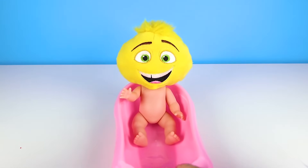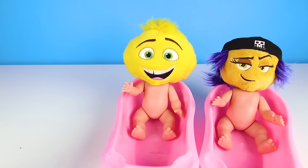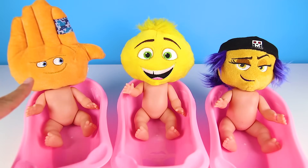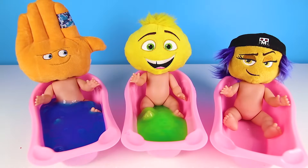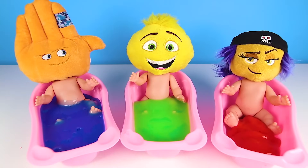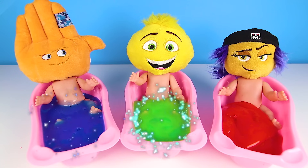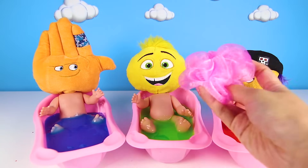Hi everyone! This is Ellie Sparkles and today we have to babysit some special babies. And here they are now! I know that baby with the purple hair! It's the Emoji Babies — Baby High Five, Baby Gene, and Baby Jailbreak. The three Emoji Babies are here for their favorite time of the day: bath time! But Emojis don't take regular baths — they get slime baths. High Five gets blue slime, Gene gets green slime, and Jailbreak gets red slime.